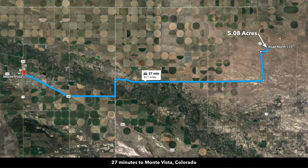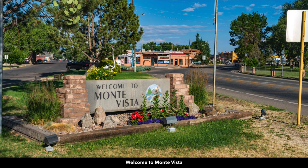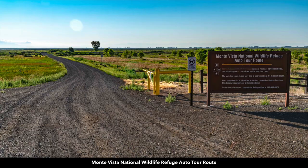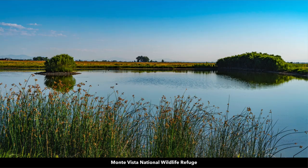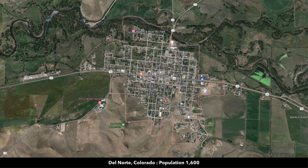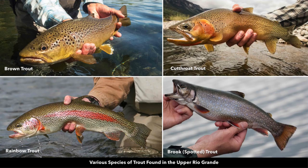You're 27 minutes to Monte Vista, which has a population around 4,200. We have some additional photos of Monte Vista. This is the Monte Vista National Wildlife Refuge. There's an Alamosa National Wildlife Refuge as well. About 36 minutes to Del Norte, Colorado, which has a population around 1,600. At Del Norte you see the Rio Grande River — now you're at the gold medal waters of the upper Rio Grande River, which are known for world-class trout fishing.